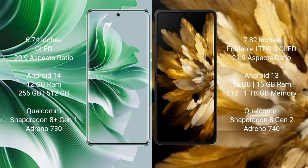OPPO Reno 11 Pro runs on the Android 14 operating system. OPPO Find N3 runs on the Android 13 operating system. OPPO Reno 11 Pro comes with 12GB RAM and 256GB/512GB internal storage, with Snapdragon 8GB processor and Adreno 730.